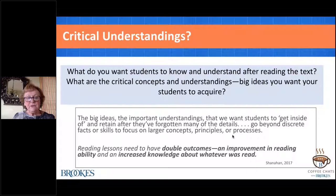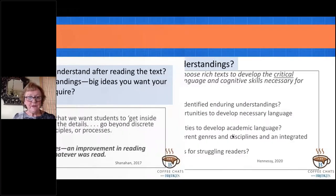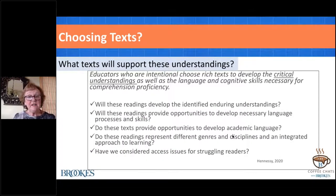Reading lessons need to have double outcomes. We do want to develop language and cognitive capabilities, but at the same time, comprehension is knowledge—we want our students to walk away with knowledge. We want them learning not only skills, but content. In terms of choosing texts, think about how they support the development of these understandings—reflecting on texts you currently use or might be selecting.